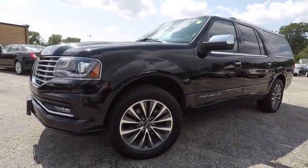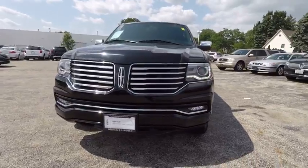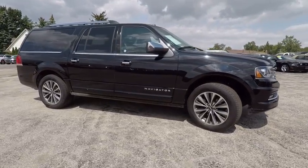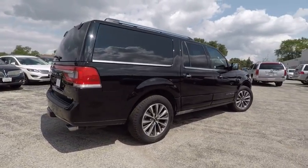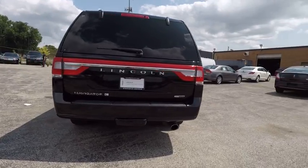2016 Navigator L. The Lincoln Navigator L comes in either an RWD or AWD option. This large luxury SUV offers a longer wheelbase than the standard Navigator. With the extra length, carrying a large group in extreme comfort or loads of cargo is no problem at all, and is priced below $50,000.